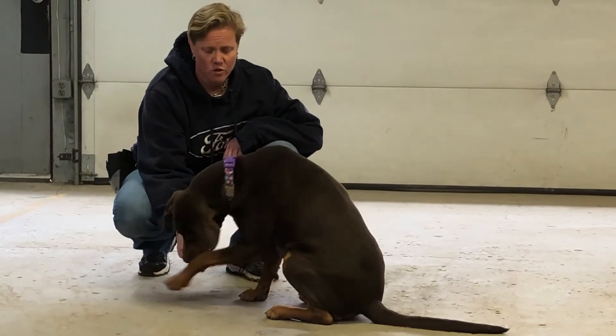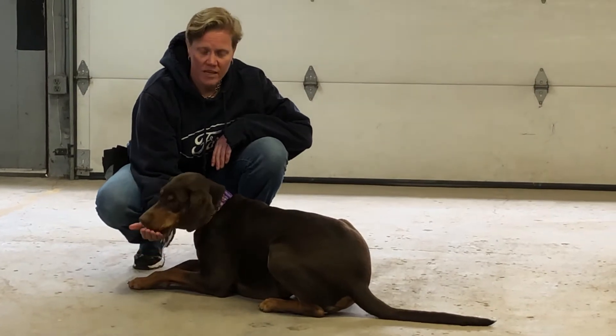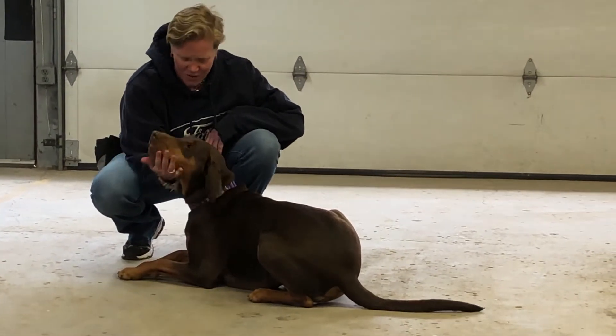Remember, we're teaching them a new language. So praise all the way down — yes, good down. Mark the down with a yes, and give her the whole handful of cookies.